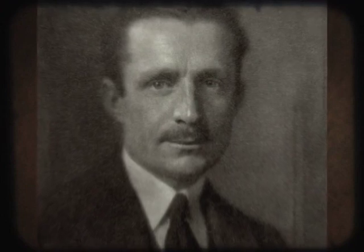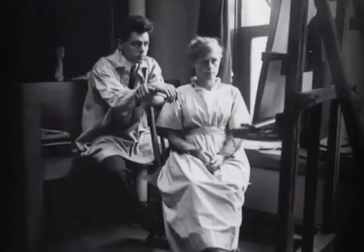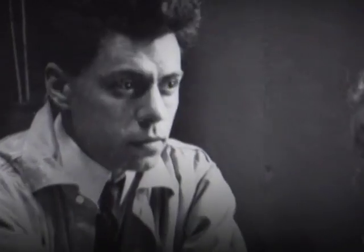The architect of Christ the King was Barry Byrne from Chicago, who had studied under Frank Lloyd Wright and was known for his imaginative designs. Italian artist Alfonso Ionelli did some of the design work inside the church, as did Bruce Goff.